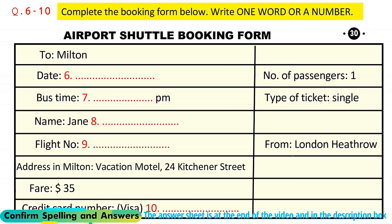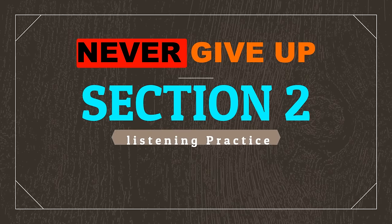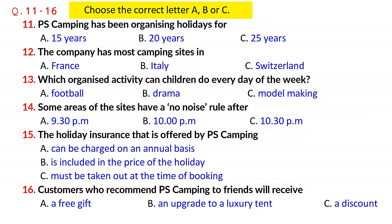Now, turn to Section 2. Section 2. You will hear a representative from a holiday company called PS Camping giving a talk about the holidays the company organises. First, you have some time to look at questions 11 to 16.